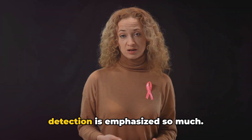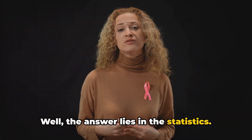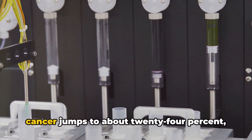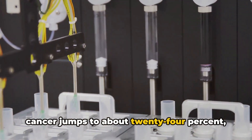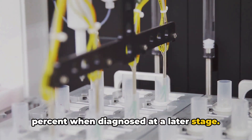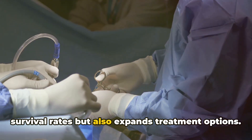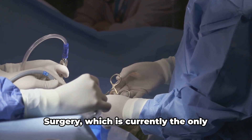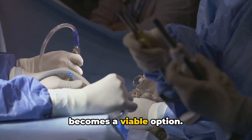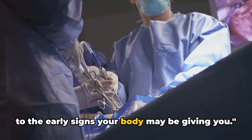You might be wondering why early detection is emphasised so much. The answer lies in the statistics. When detected at an early stage, the five-year survival rate for pancreatic cancer jumps to about 24%, a significant increase from the mere 3% when diagnosed at a later stage. Early detection not only improves survival rates, but also expands treatment options. Surgery, which is currently the only potential cure for pancreatic cancer, becomes a viable option.